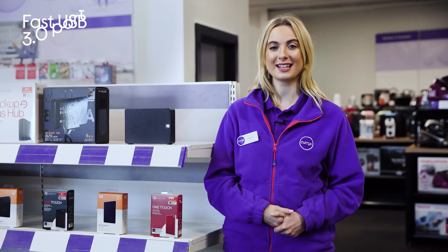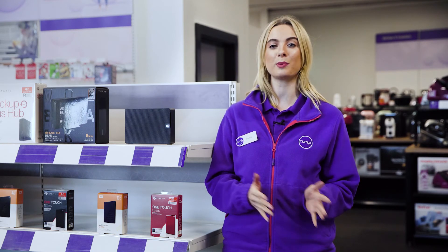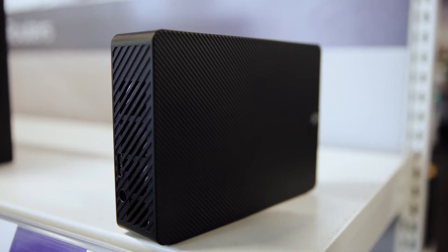The fast, universally used USB 3.0 port makes it quick and easy to send files to and from your PC in no time, so you can share content with your friends and family.